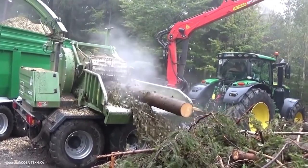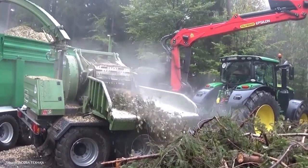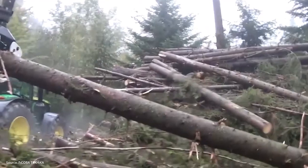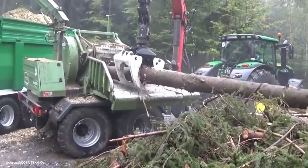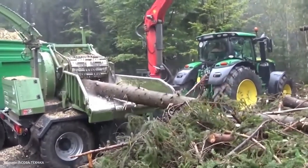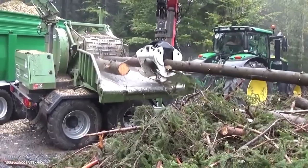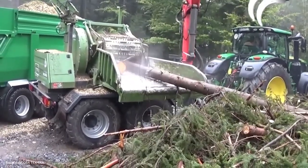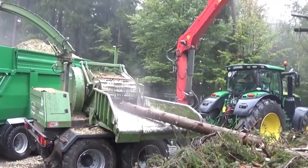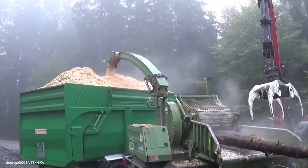The chipper is more than just a machine — it's a link between raw forestry and modern industry. By breaking down logs into manageable pieces, it bridges the gap between the forest floor and the mills where wood is transformed into paper, panels, or fuel. For many viewers, this might bring back memories of seeing sawmills in action decades ago. But today's technology is cleaner, faster, and far safer — a glimpse into how traditional industries evolve with innovation.